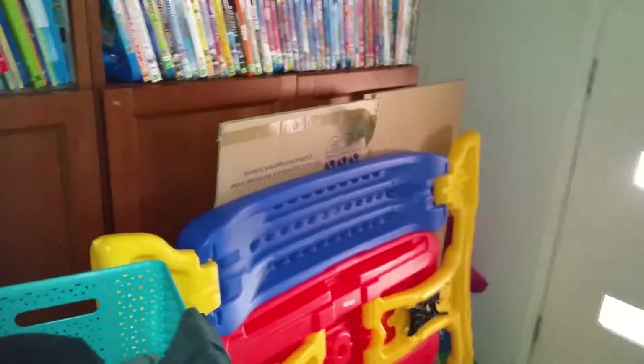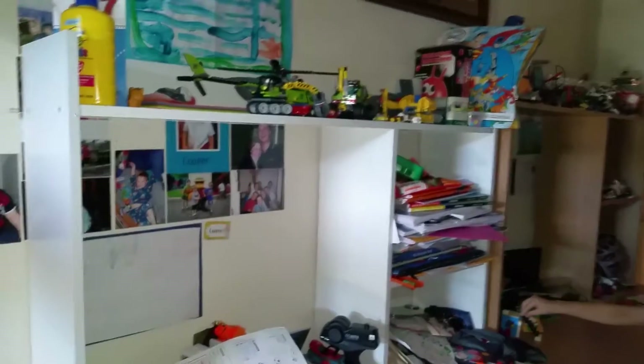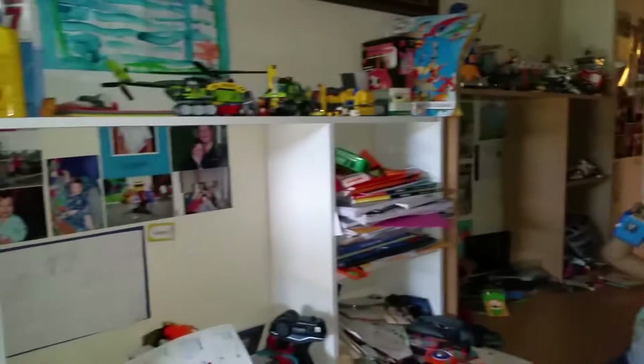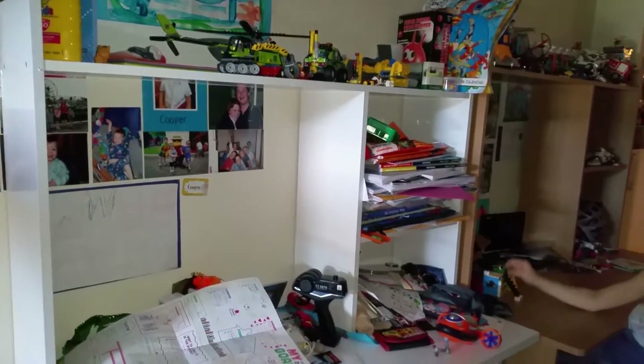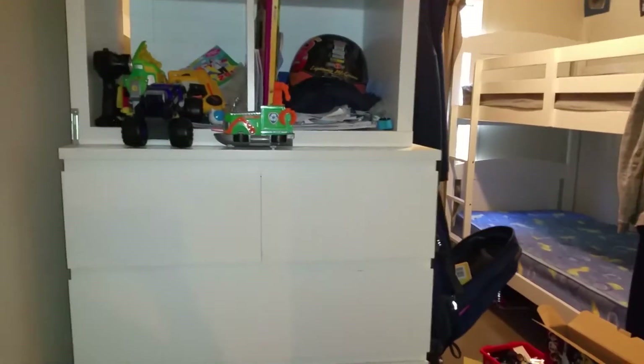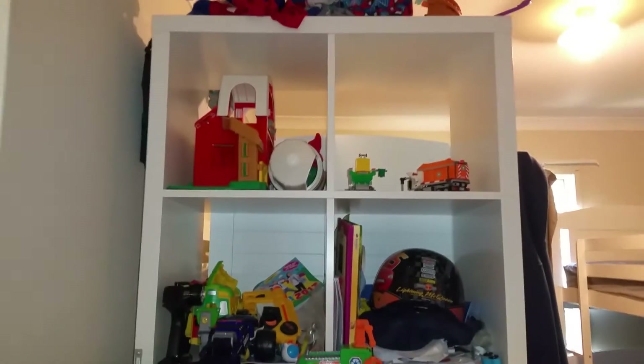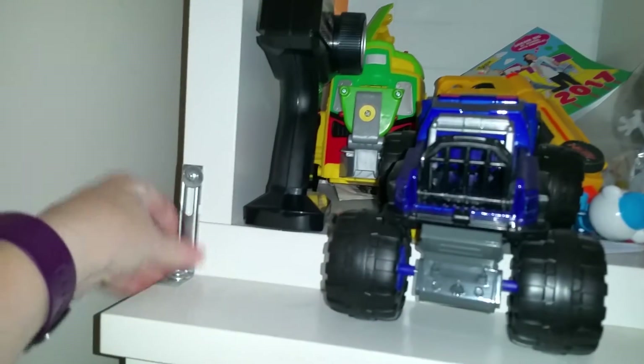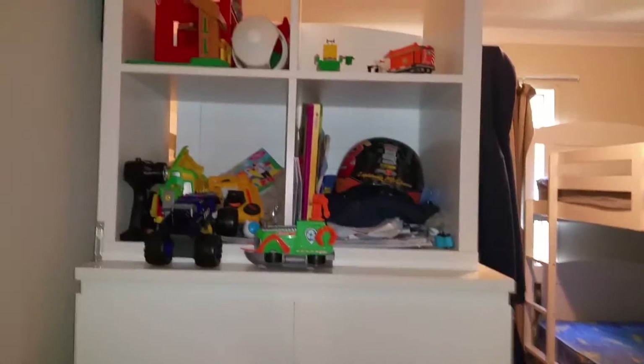This section is all DVDs, which is not really toy-related, and the bottom is DVDs as well. This is Cooper's desk, and it was neat. This is what we call the older boys' room. They've got shelves up the top which are bolted — the bookcase is bolted to the drawers and the drawers are bolted to the bunk bed behind it.